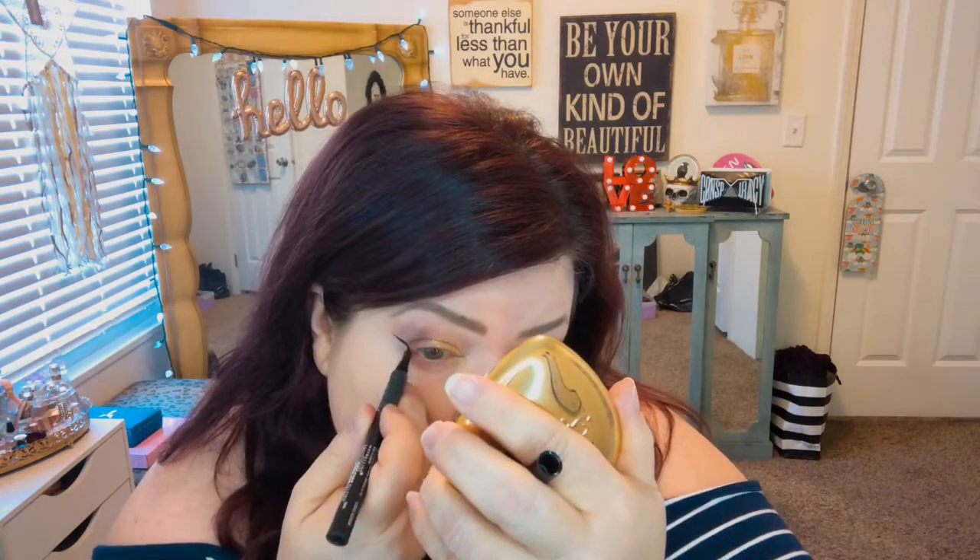I'm going to put on some eyeliner. I'm going to use the Master Precise All Day as usual and put on a wing. I'm going to put on a big wing — I've been liking big wings lately. Big fat wing for a little fat girl. I think I screwed this one up a little, but I think it'll be fine.